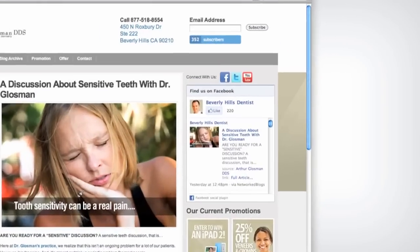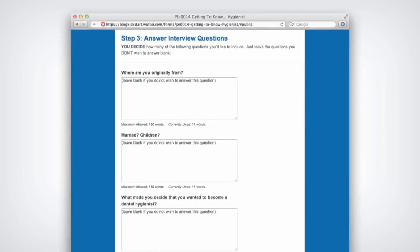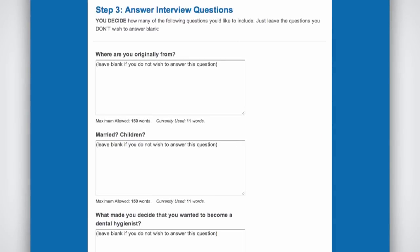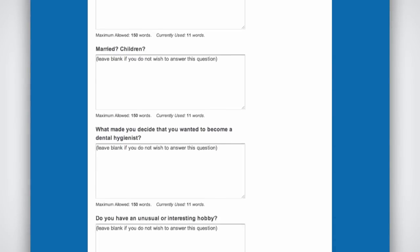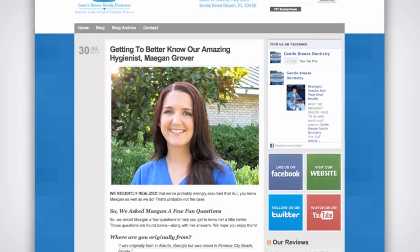Each blog post is also published to your Facebook wall and to your Twitter account. You recognize the value of doing some of your own blogging, but actually doing it is hard. We make it easy. Blog Kickstarts allow your practice to easily create your own personalized blog posts. Our library of templates gives you a good place to start — just fill in the blanks and we'll post it for you.